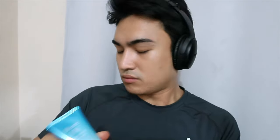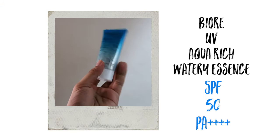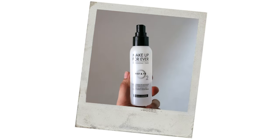Before applying any makeup or foundation, always make it a point to wear sunblock — especially in the daytime — to avoid the harmful effects of UVA rays. I'll be using the Buree UV Aqua Rich Watery Essence SPF 50 PA++++. This will also serve as my primer before applying any makeup, along with the Makeup Forever Mist and Fixed spray.